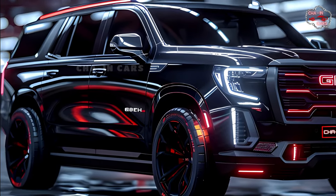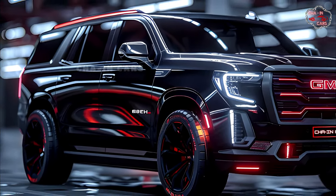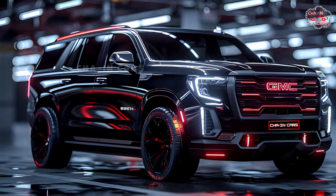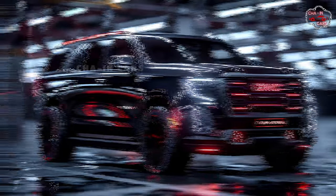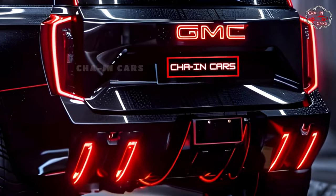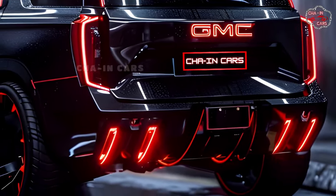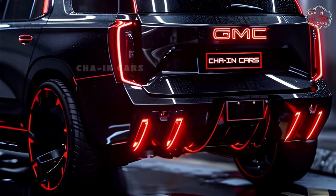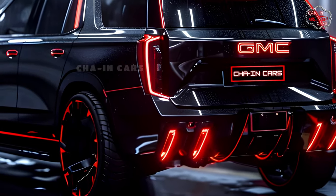The result is an ideal balance of power, efficiency, and unquestionable style. A new design update for the 2025 Yukon Hybrid gives it a bolder look with stronger lines and a more sculpted hood. New LED headlights on either side of the famous GMC grille give it a bold and futuristic look.